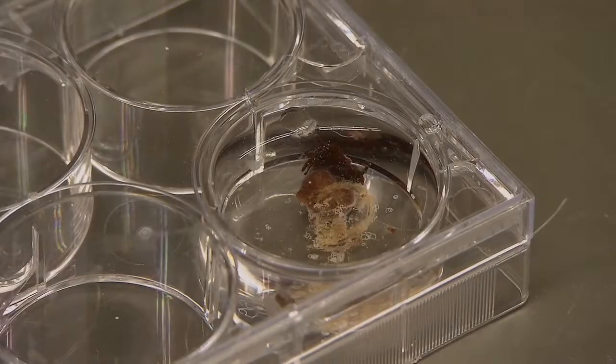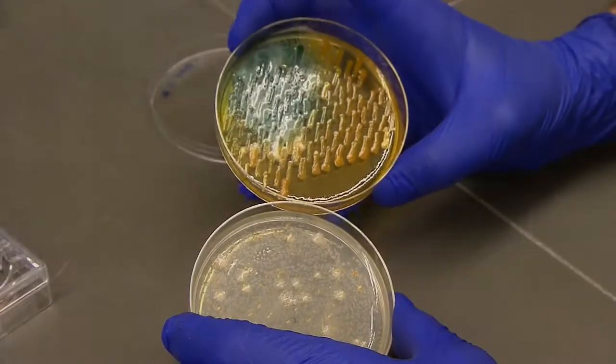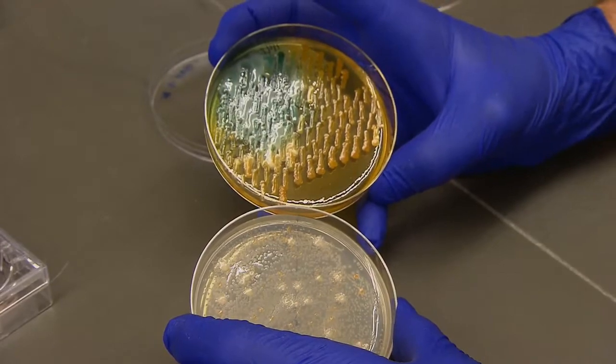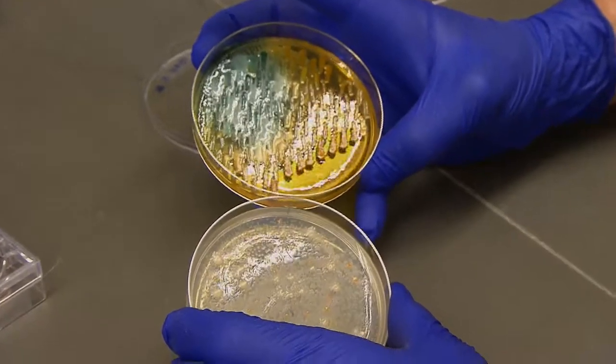At the end of the experiment, you macerate the polyp — break it up — and we can plate it, and determine whether or not the cause of the sickness was actually from the pathogen that you infected your sea anemone with.